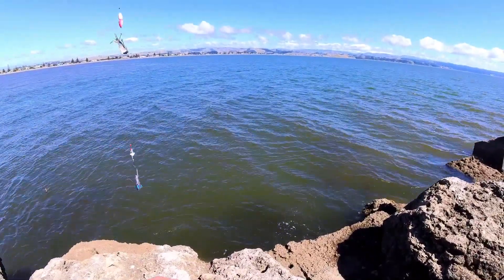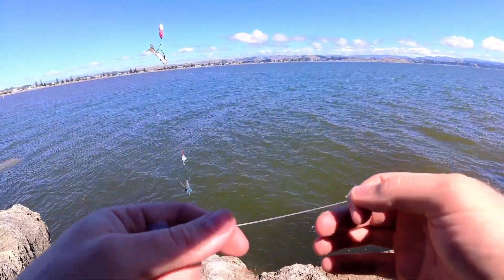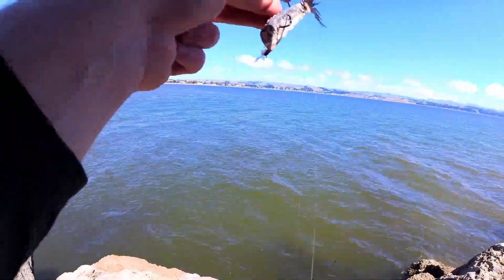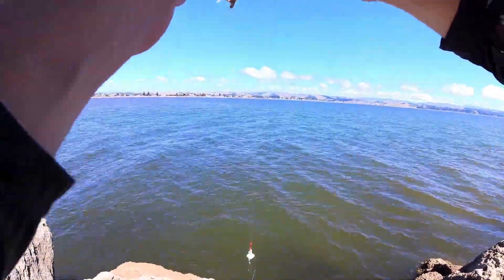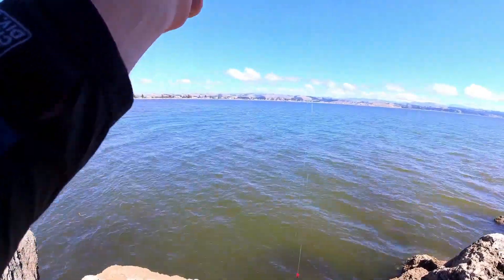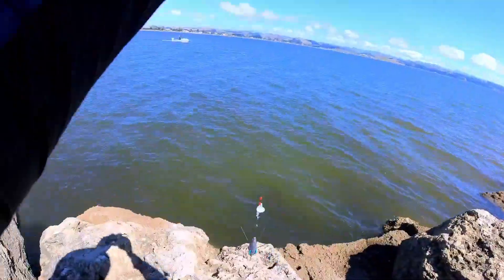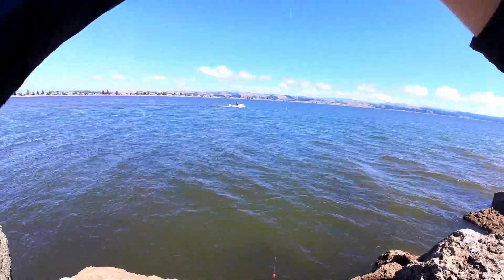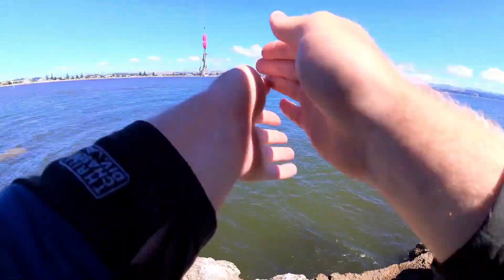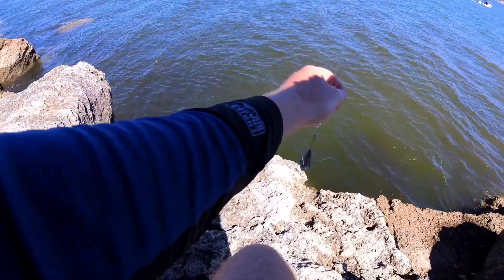Bait fish going crazy down the bottom there. Don't know what they can see, because I can't see it. Let's see how that goes.